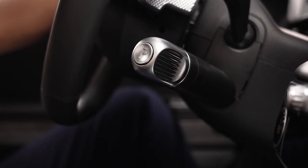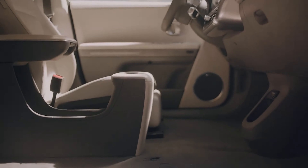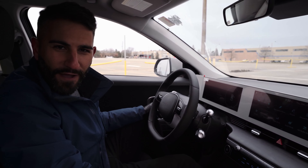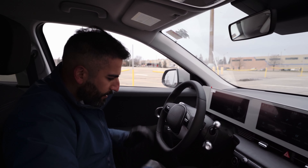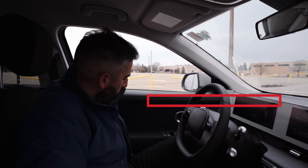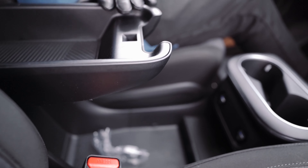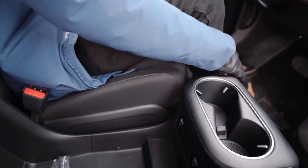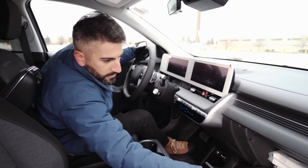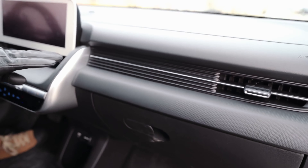Some people might find the stalk-style gear shifter a little weird, but if you've driven an older automatic car, they used to do this. I don't think that's weird at all — yes, it opens up space here which you can use for storage, and I don't mind the stalk being here. It's a fashion cycle — now it's back on electric vehicles. You have a lot of space, a lot of leg room, a lot of head space, and fully adjustable seating. There's a storage compartment here that opens up for additional storage, cup holders, and a huge glove box on the passenger side.